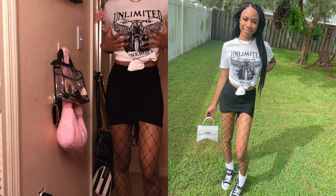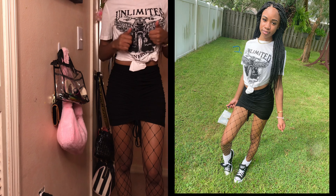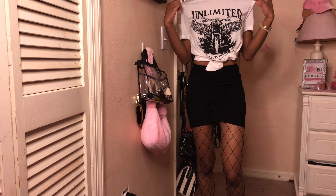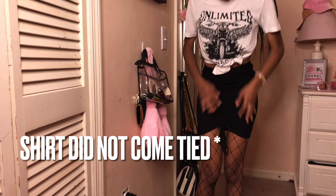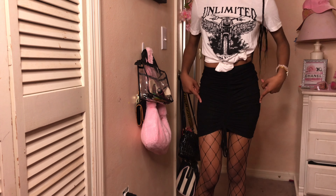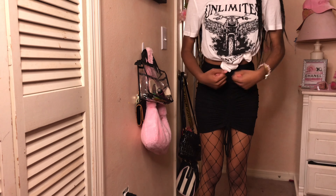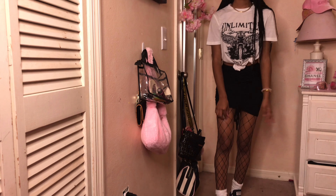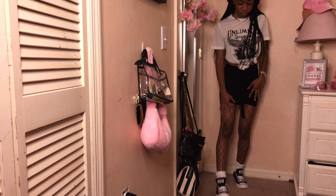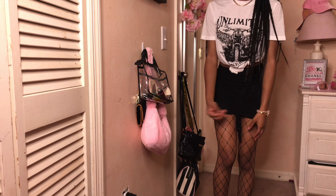This is what I wore today — get the full drip! I got this shirt from Shein; it's the 'Unlimited Energy' shirt that everybody has, but I love white shirts so I picked it up. It's a soft cotton material, and I got it in an extra small. Then I got this little scrunchie-looking skirt also from Shein in an extra small — it has little ties at the bottom so you can scrunch it up, tie it, or leave it down. I also got fishnets from Shein, and I have the slouchy socks with Converses.